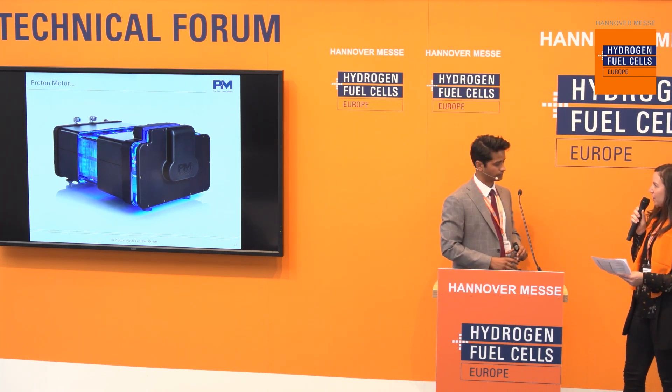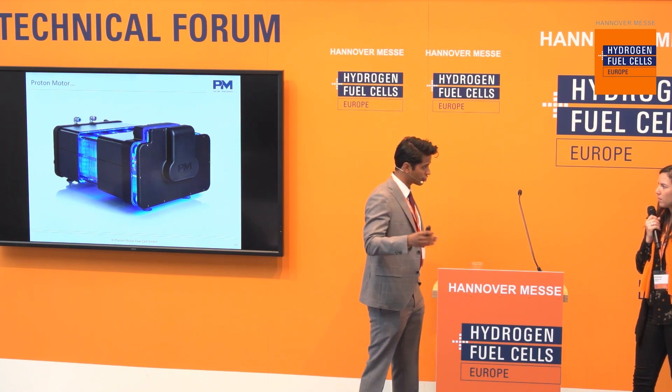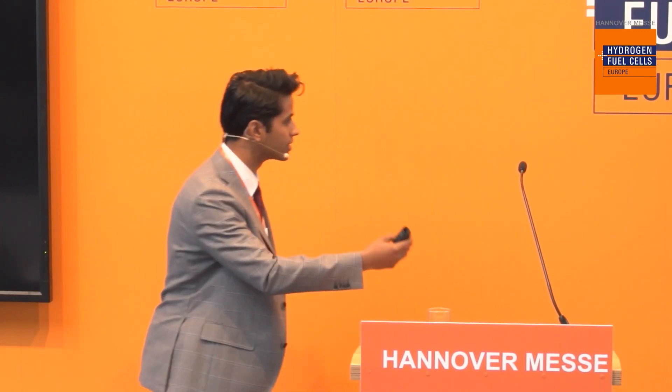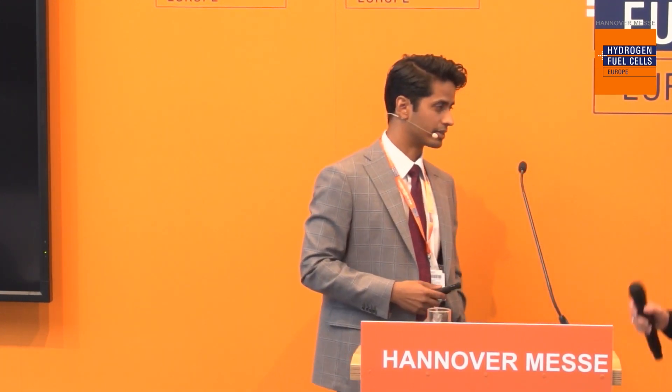From the Q&A: One learning from the maritime project is to always dimension your hydrogen refueling station properly. The original station was also meant for hydrogen trucks and buses operating in the same area, but it turned out they built another hydrogen refueling station somewhere else, and the station ended up over-dimensioned for just one vessel. That's a key point to take away.